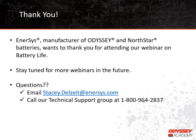We want to thank you for attending our training on battery life today. We plan to do more training sessions in the future, so stay tuned for additional topics. If you have questions that weren't answered today, feel free to email Stacey at stacy.delzeit@intersys.com or call our technical support group at 1-800-964-2837. Thanks!